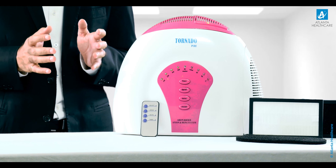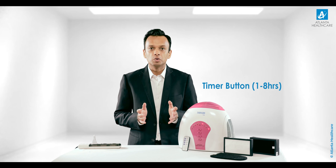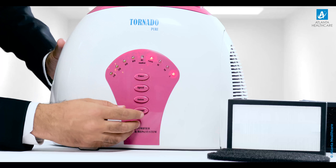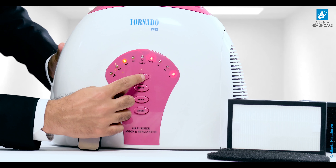Tornado Pure air purifier is fully functional with a remote control and can be operated in manual and timer modes. In case of a power failure, it will restart itself into the last operational mode. You can set the timer by pressing the timer button — it starts from 1 and goes up to 8 hours: 1 hour, 2 hours, 4 hours, and 8 hours.